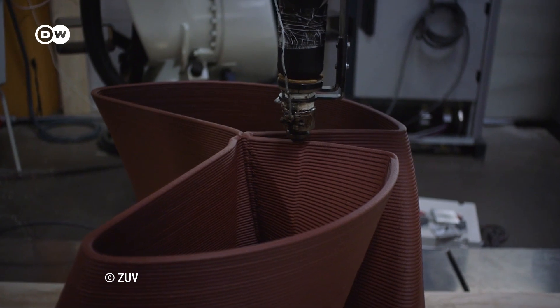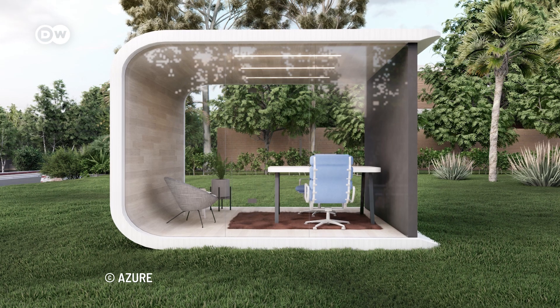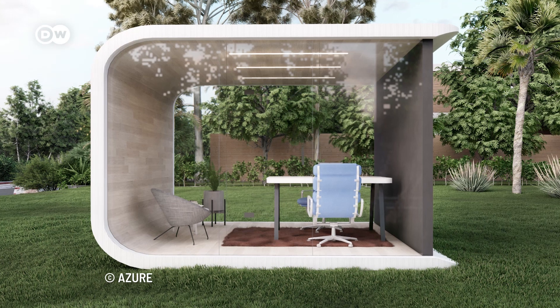What do you think about 3D printing with recycled plastics? Is your dream home made from 3D printed materials? Let us know in the comments.